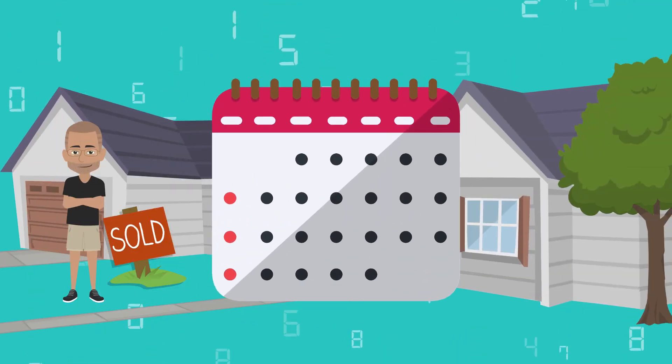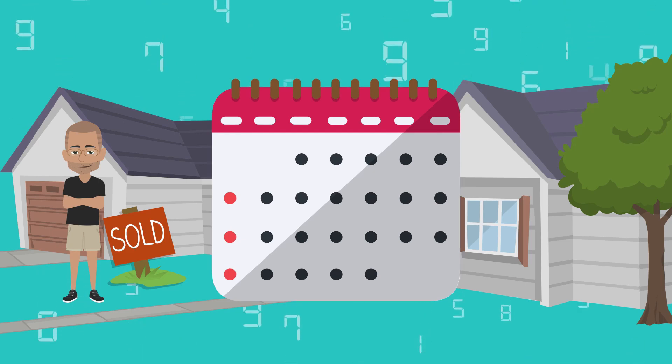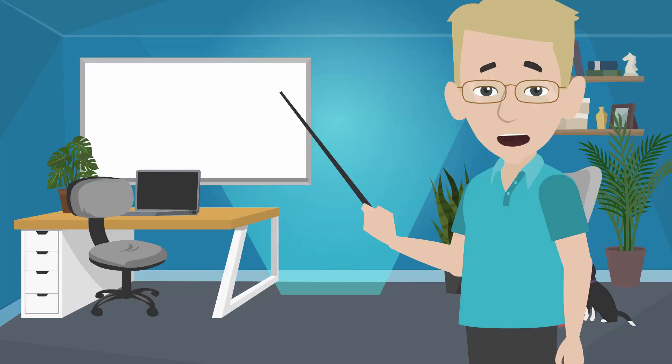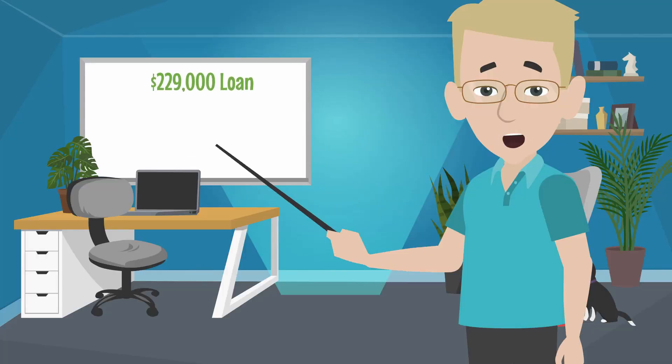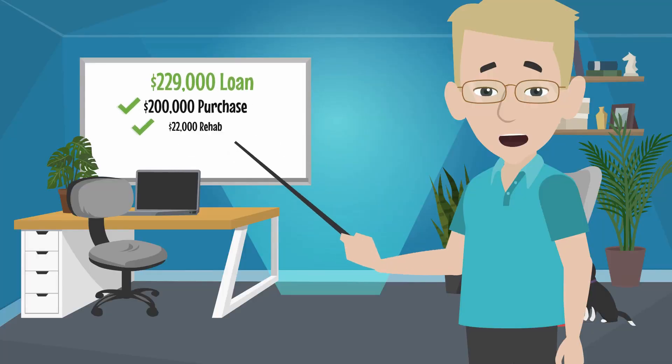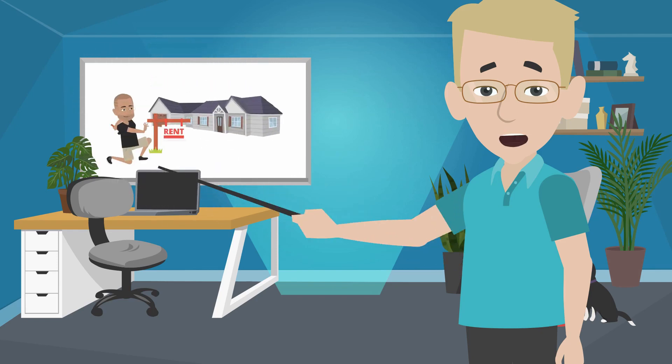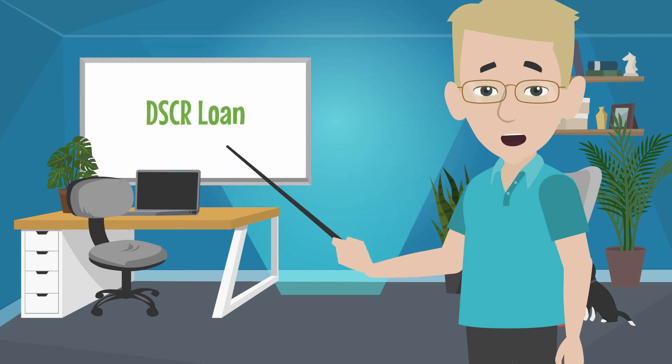Depending on the seasoning — some seasoning it's only a day or two, but some it's three or six months that you own it — you can use that appraised value. So I walked through: let's do a loan for $229,000, so you cover your purchase, you cover your rehab, and you cover your closing costs. Now that it is all done and you're starting to rent it, let's go to the DSCR.